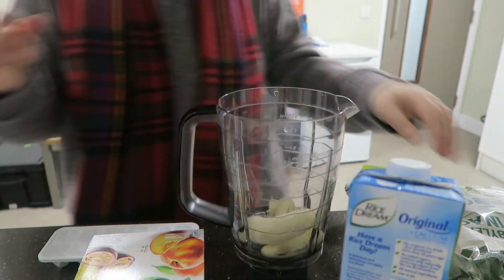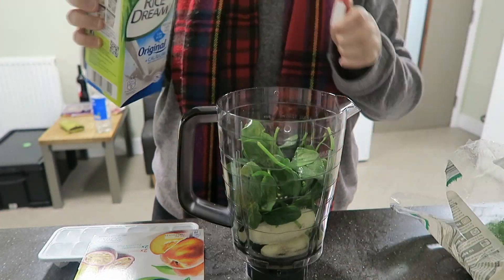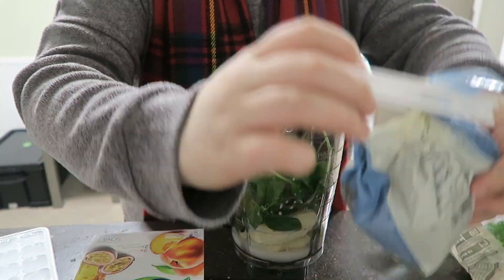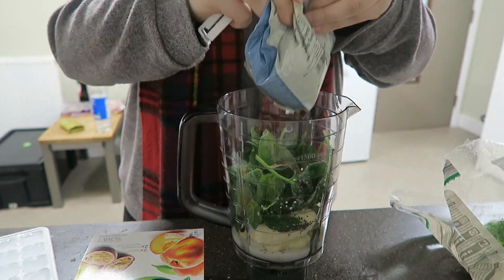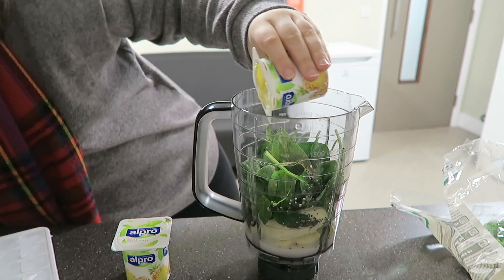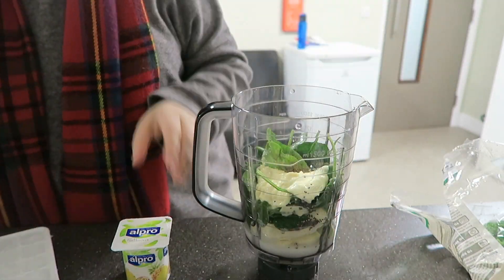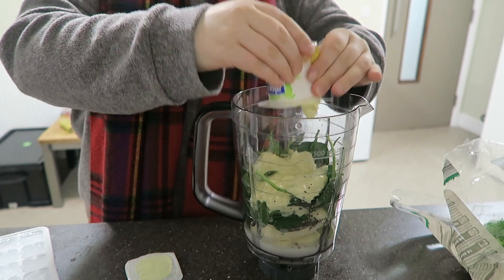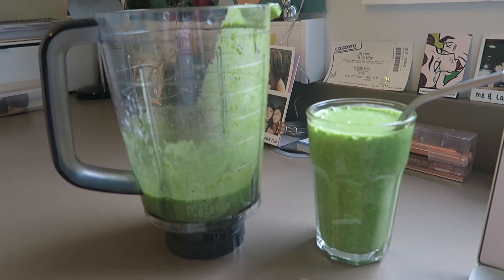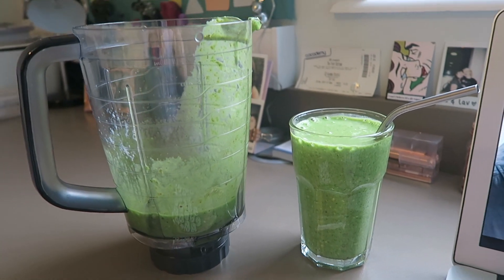two bananas, some baby spinach, some rice milk, some ice, flax seed, chia seed, and then some Alpro yogurts — I believe the flavor was pineapple and something, possibly pear, I'm not sure. I usually have a smoothie every morning as I just find it easier to digest. Most of the time I'm not hungry for a full meal, so yeah, this was the smoothie I had this morning.